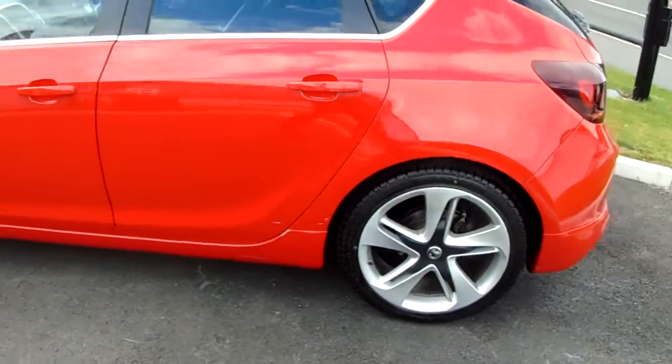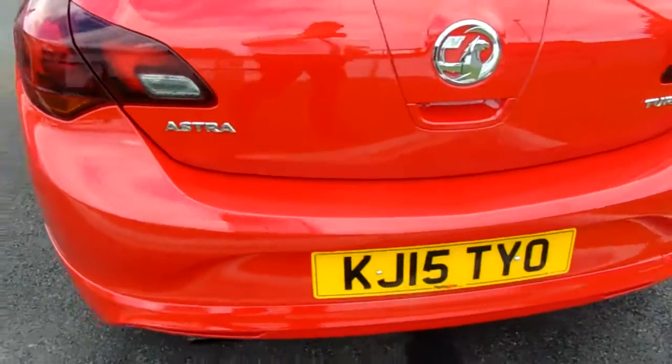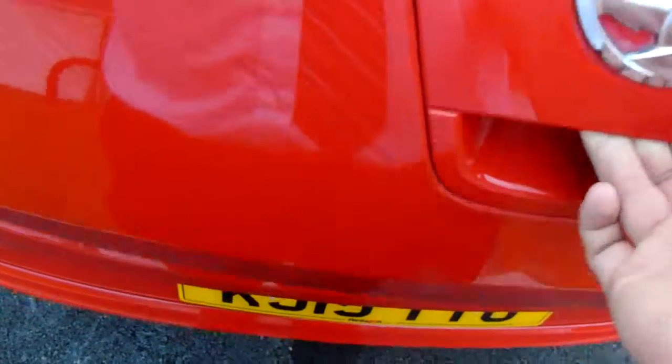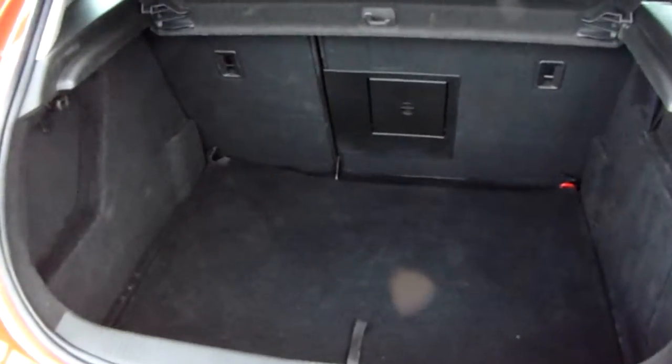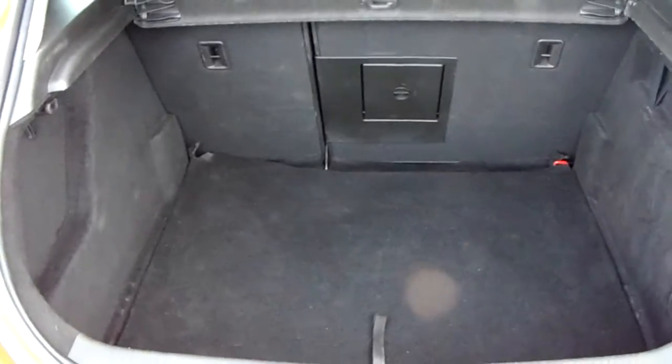Moving us around to the back of the car, I'm able to show us the boot space inside here as well — just lift up underneath the Vauxhall badge here. You can see inside you'll have a generous amount of space, with those seats in the back split 60-40 and folding, to create any extra room if it's ever necessary for yourself.